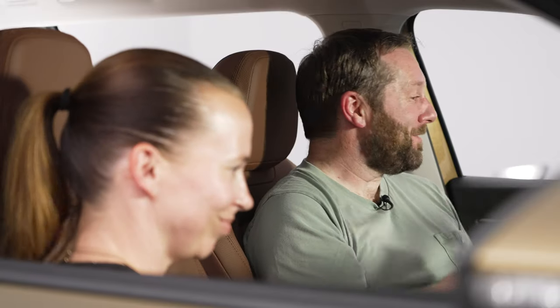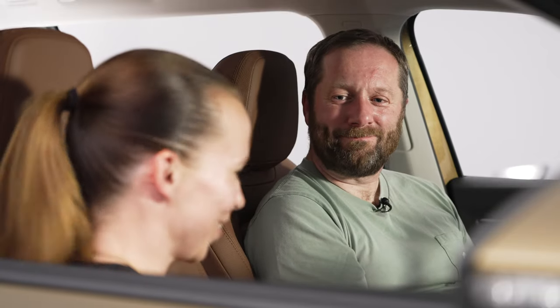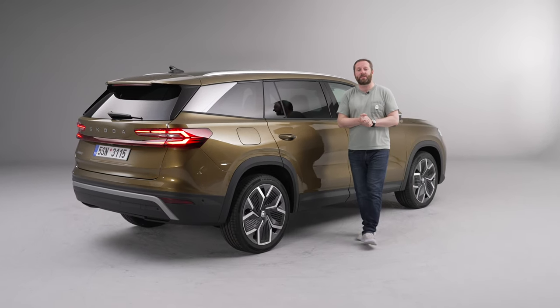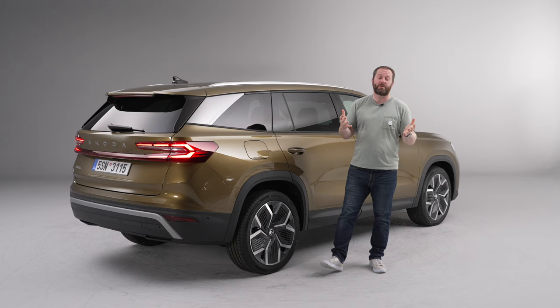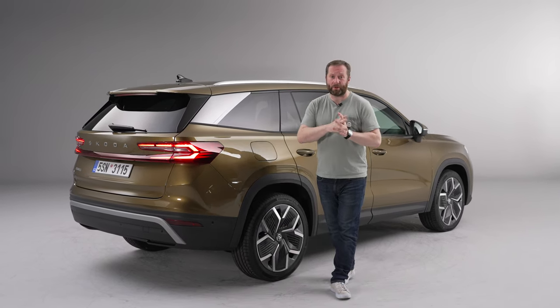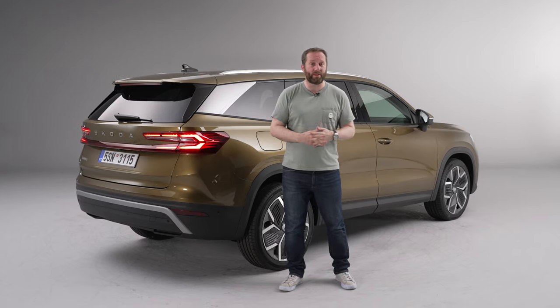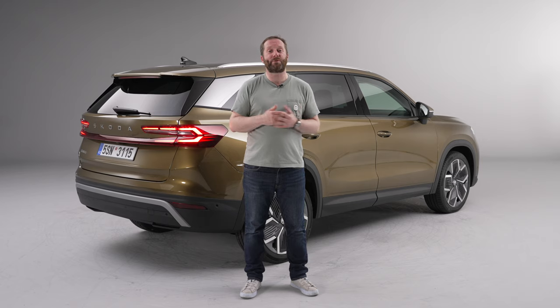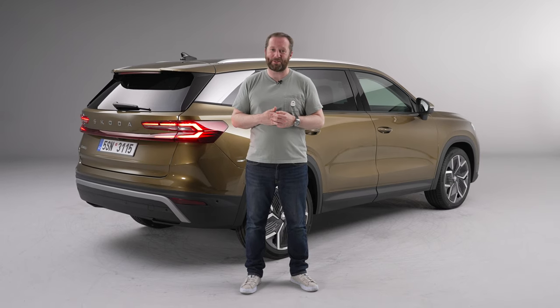That's our first look at the all-new Skoda Kodiaq. It goes on sale towards the end of this year and first deliveries are due to begin in 2024. If you want to know more about the car, head over to our website at completecar.ie — you'll find it linked in the description below, and it's a great resource for finding your next new car. Thanks for watching.